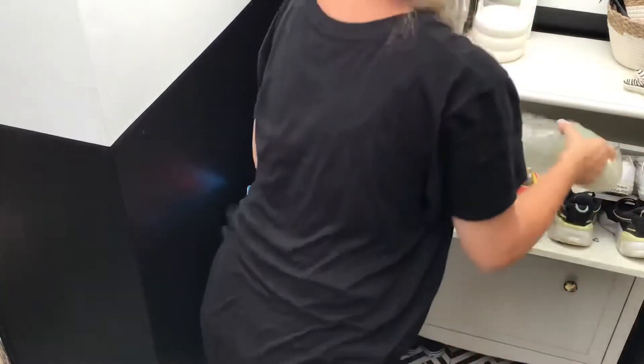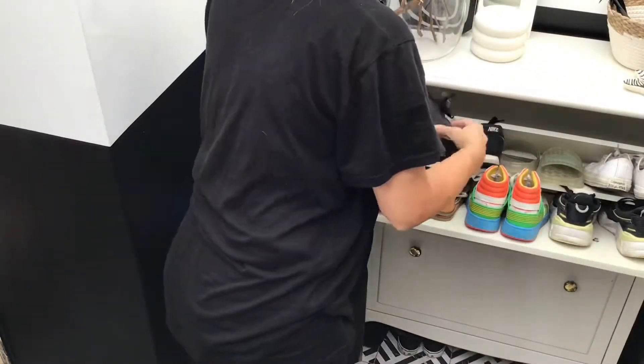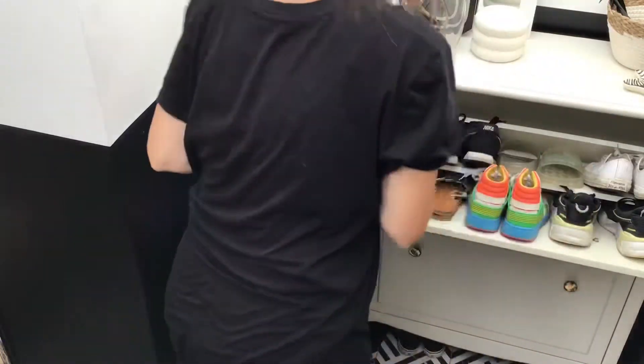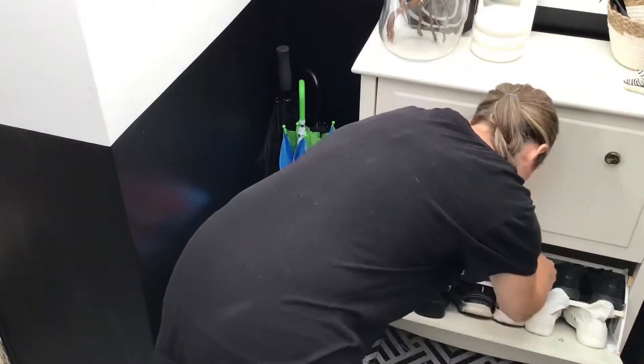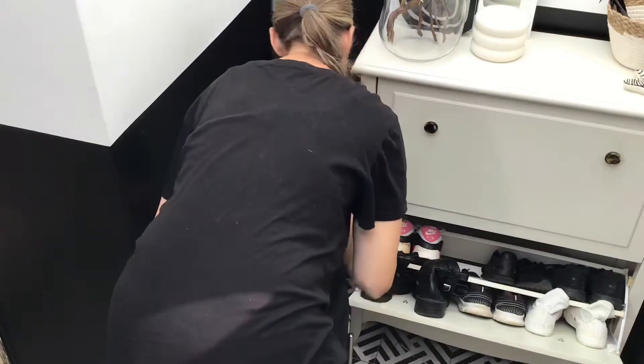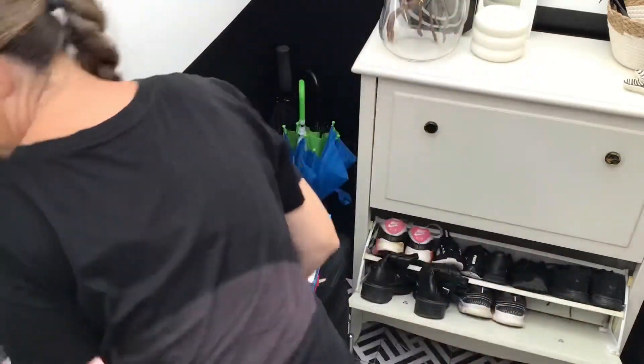We only just had this extension built this year — it's very nice and handy for all the shoes and jackets. Just going to give everything a nice clean. This space always gets really messy with all the shoes lying absolutely everywhere, so hopefully now it will be much easier to keep it nice and tidy.